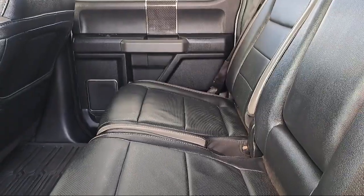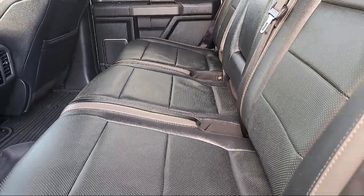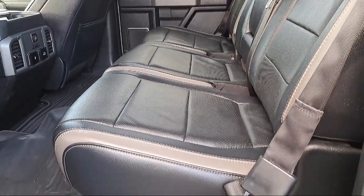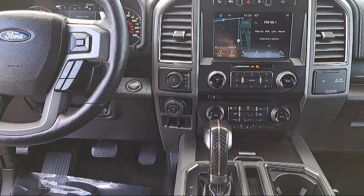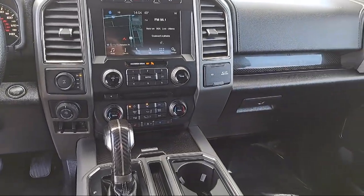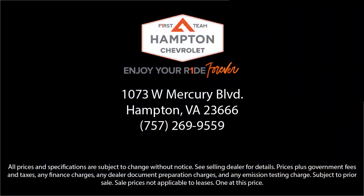Family owned and operated since 1946, Hampton Chevrolet has worked to remain a local leader in providing quality vehicles and exceptional customer service to all of our guests. For over 75 years, we put you first, and at First Team Hampton Chevrolet, we're sure to have just the right vehicle to suit your needs and are committed to helping you enjoy your ride as part of the First Team family.